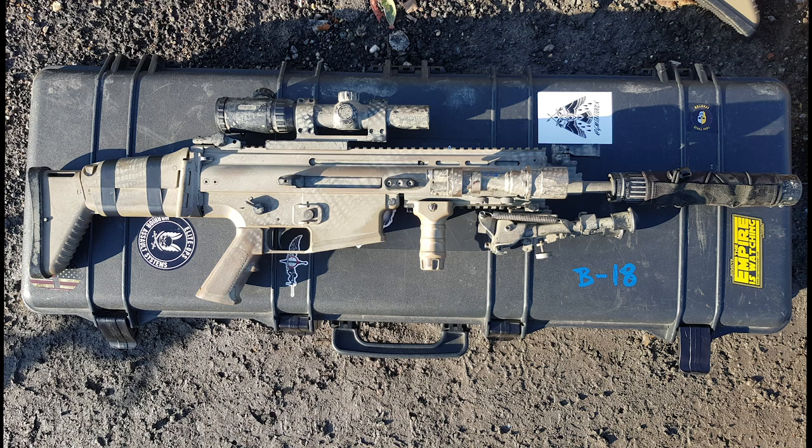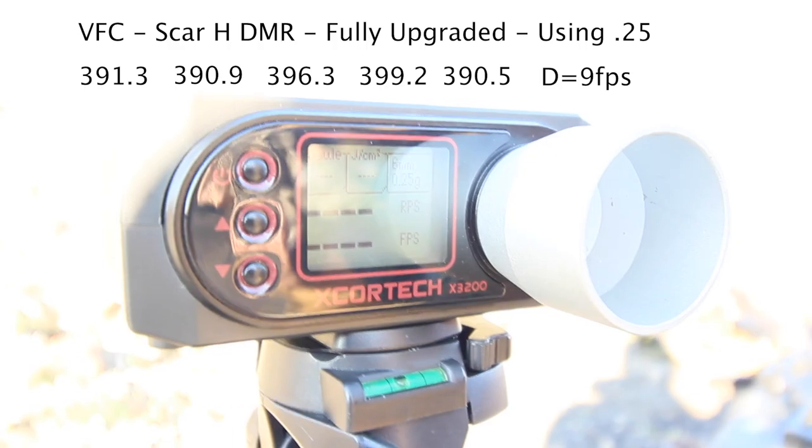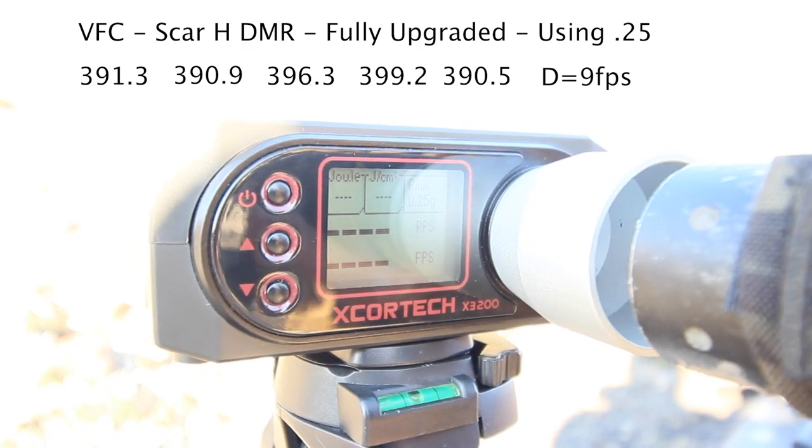What we wanted to do first was chrono all the guns, starting with Richie's VFC Scar H, and you'll see the results following.